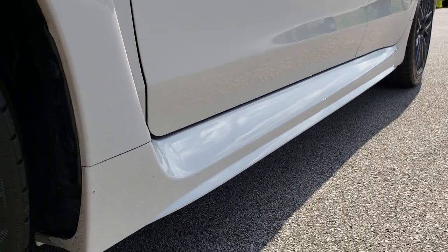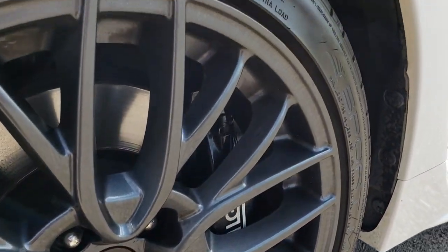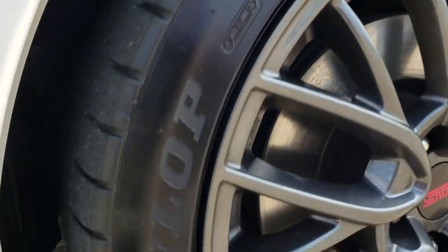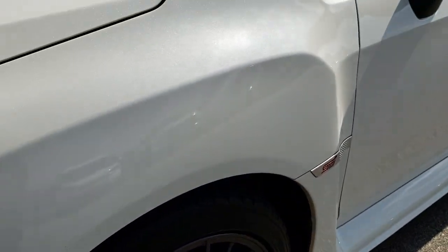We shoot all of our videos in 1080p, so if you have HD capabilities on your computer, tablet, or smartphone, turn them on now — it's like you're right here looking at the vehicle with me. The Dunlop Sport Max 245/40 ZR18 tires have right around half the tread left, and these are the stock tires that come on this car.